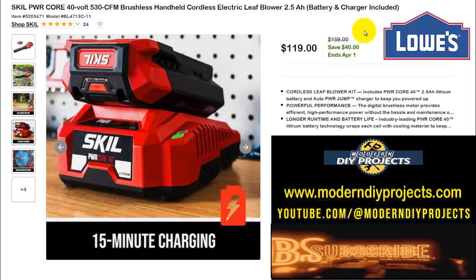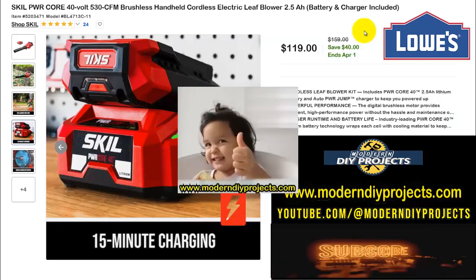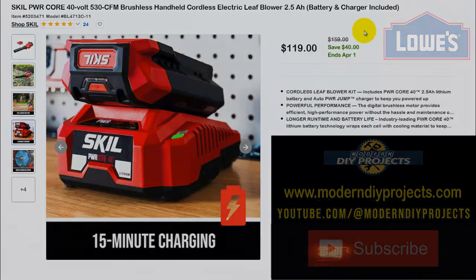That's all the savings I found this time from Lowe's clearance sale for the end of March. Hope you enjoyed the video — hit that thumbs up button, hit that subscribe button, and I'll see you guys on the next one. Bye for now!